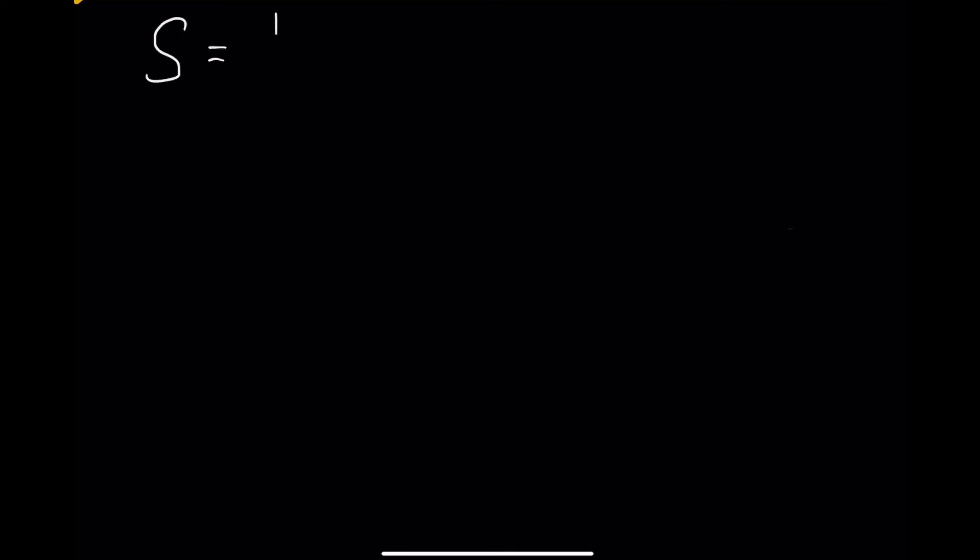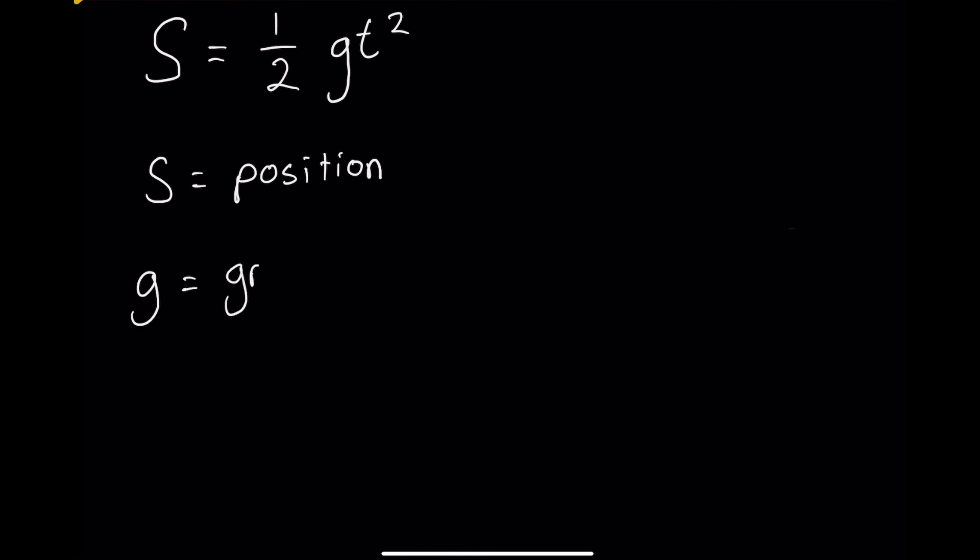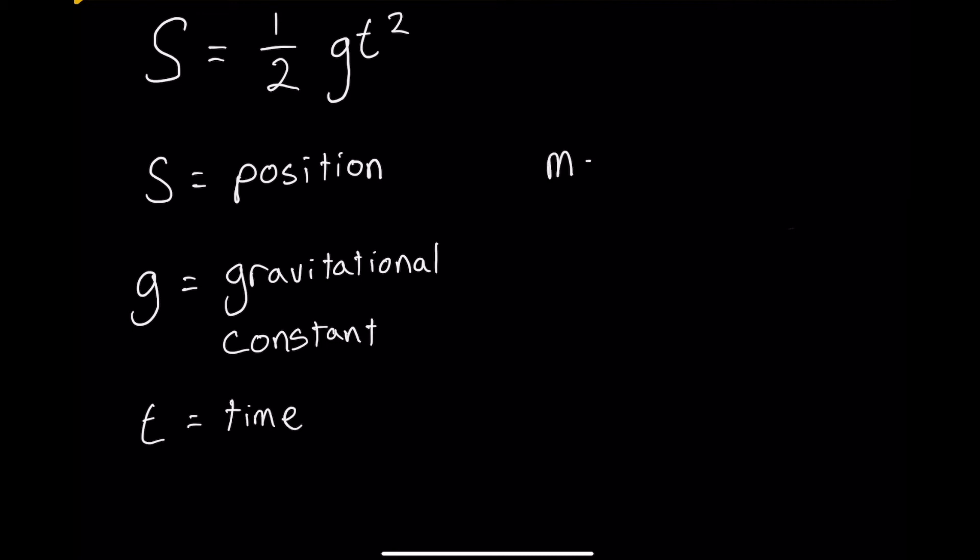The equation for freefall is given as s, which is the position, is equal to one half gt squared. G is a gravitational constant and t is time. The mass is m. As you can see, m is not in the equation. Hence, the mass does not affect the time of descent.